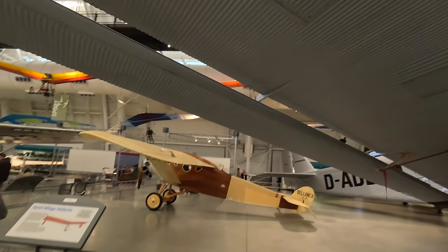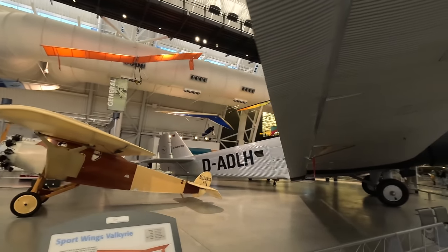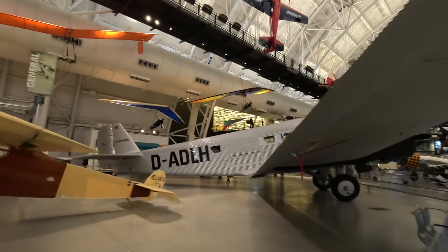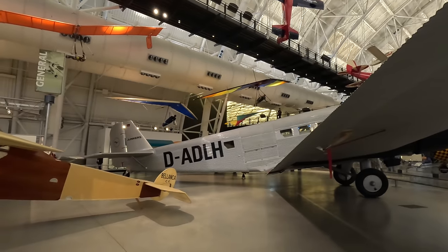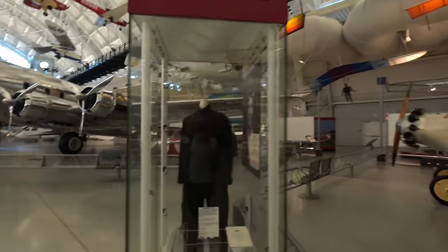This small aircraft is a Belanca CF, the first American-built prototype for the first line of successful cabin aircraft. It was unique because the passengers were all enclosed in a relatively quiet and comfortable cabin rather than being exposed to the weather.